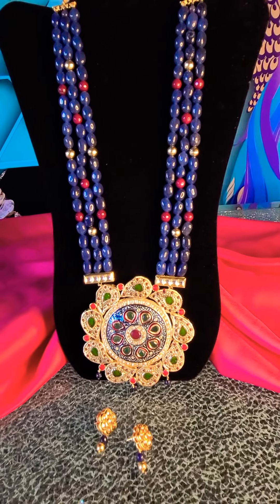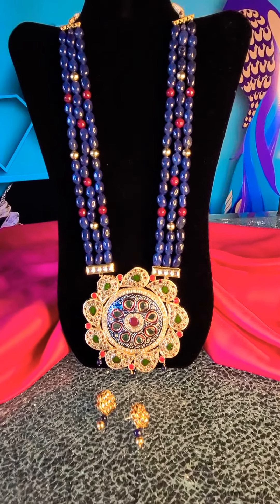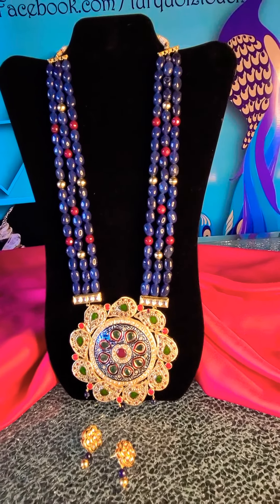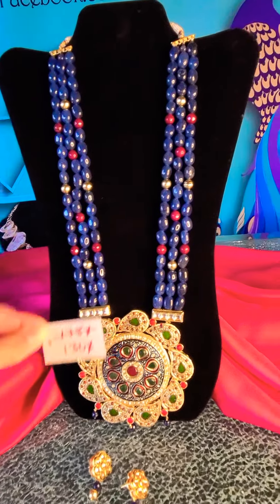Because the necklace is so statement, we decided to keep the earrings minimalistic and simple yet settled, but they'll still help you make that wow factor statement when you wear it all together. This piece is running on a special promotion right now for a hundred and thirty dollars.